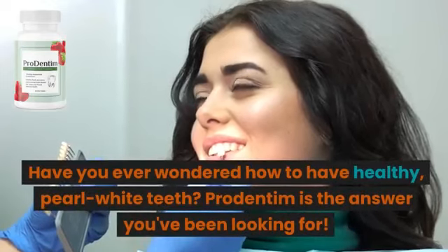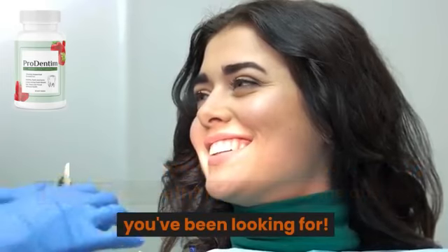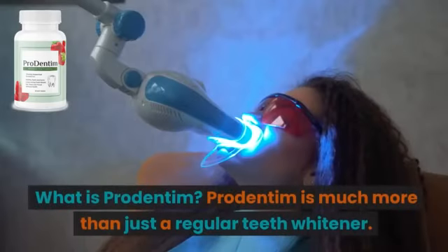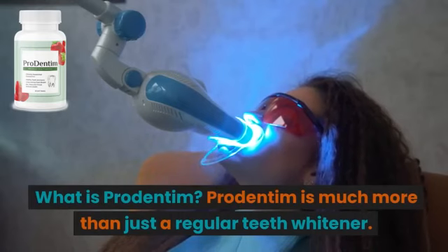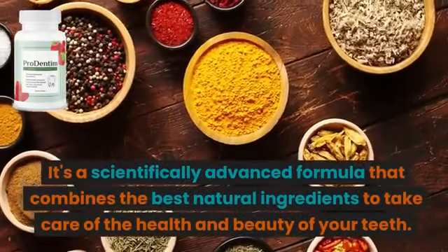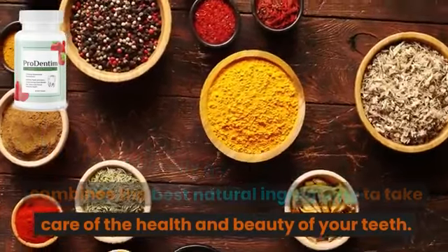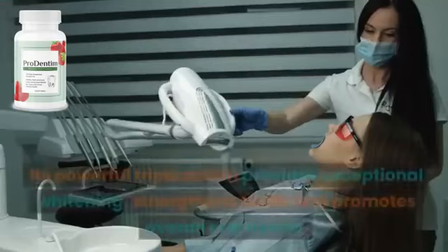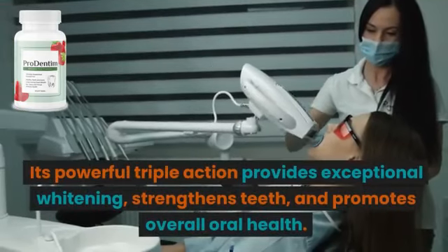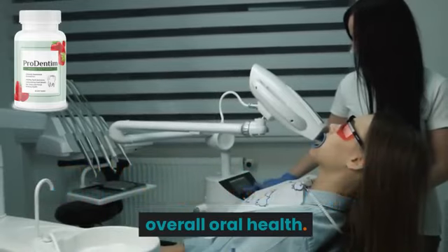Have you ever wondered how to have healthy, pearl-white teeth? ProDentum is the answer you've been looking for. ProDentum is much more than just a regular teeth whitener. It's a scientifically advanced formula that combines the best natural ingredients to take care of the health and beauty of your teeth. Its powerful triple action provides exceptional whitening, strengthens teeth, and promotes overall oral health.